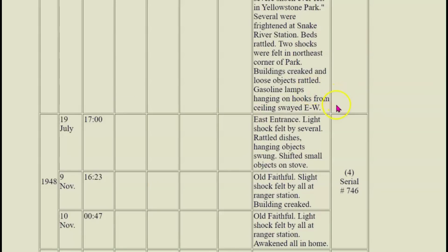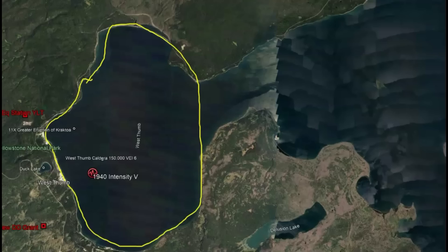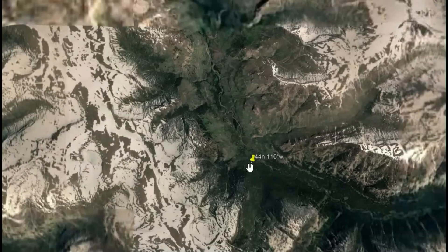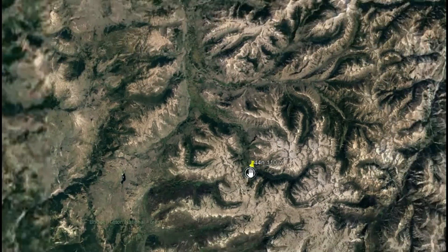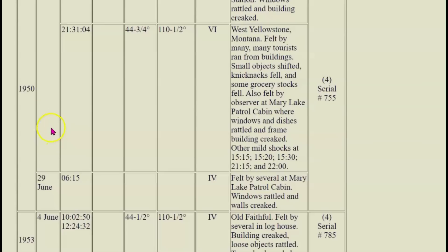Gasoline lamps hanging on hooks from the ceiling swayed east to west. The location given is 44 north by 110 west — slightly east, southeast of Yellowstone Lake. 1950, West Yellowstone, Montana — felt by many, tourists ran from buildings, small objects shifted, knickknacks fell, some grocery stock fell. Also felt at Mary Lake patrol cabin where windows and dishes rattled and the frame building creaked.